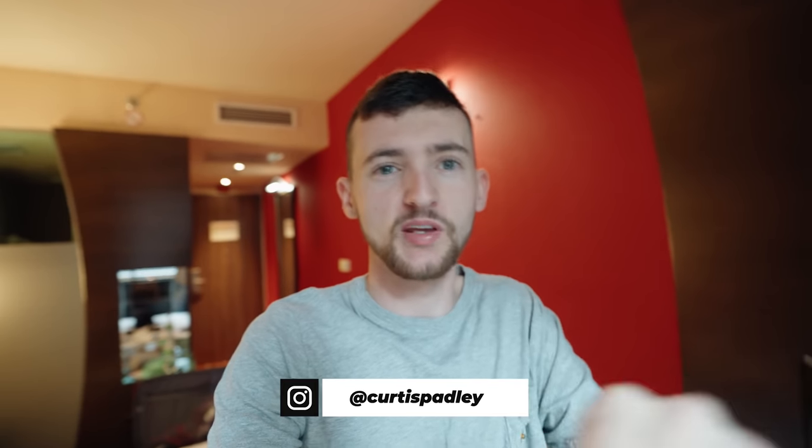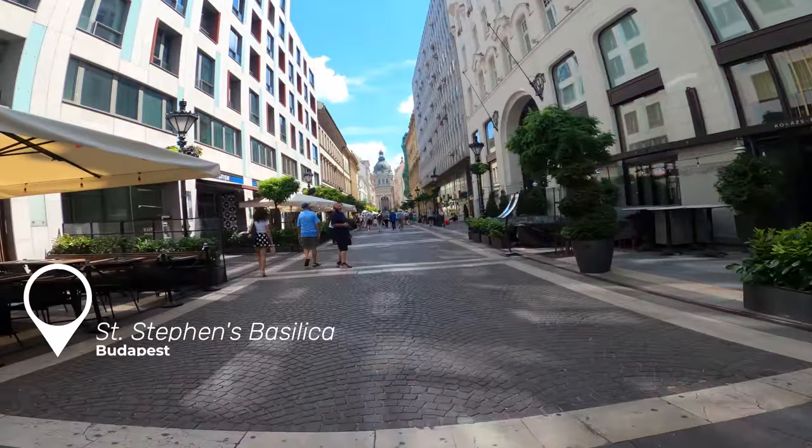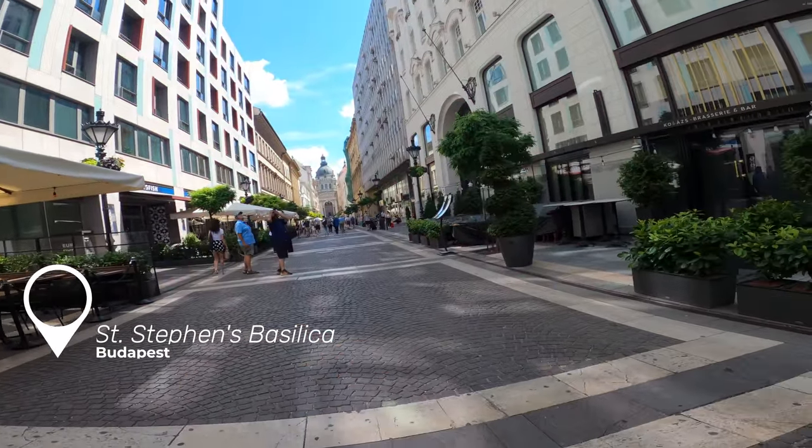Welcome back to another video. Today I'm going to be shooting a POV around the streets of Budapest. I'm going to be taking the Sony A7 IV, the Sony 16-35 G Master lens, the 70-200, and the Sigma 85mm lens. We've got a lot of places to explore today, and of course at the end of the video we're going to be looking at the hashtag CP Photos. Let's get onto the streets and start creating.